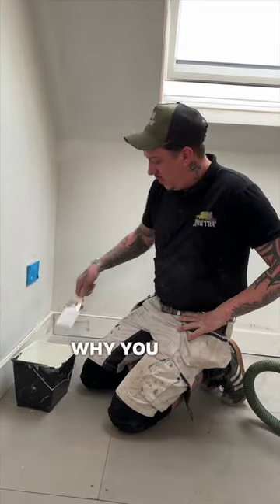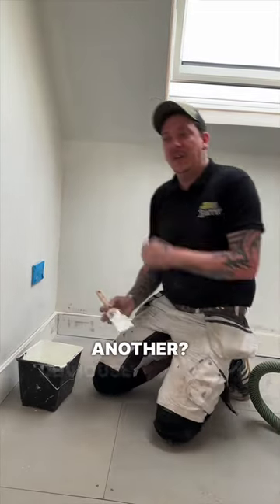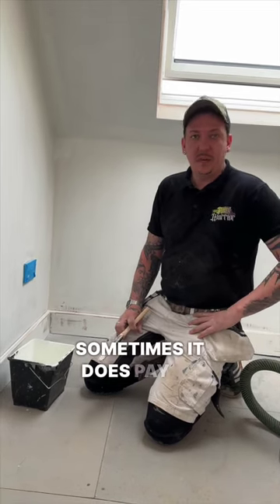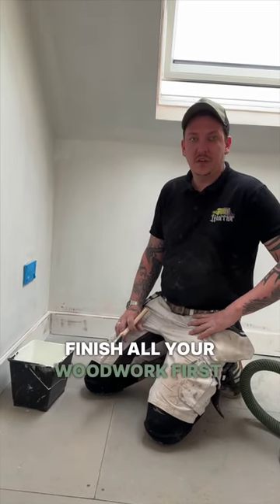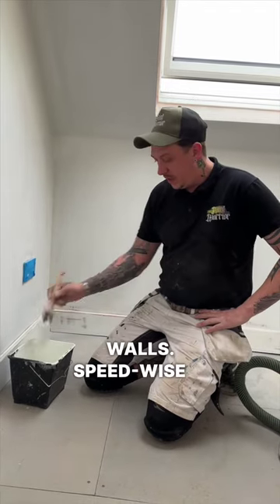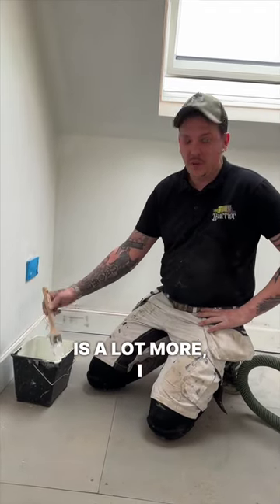Is there any particular reason why you do it one way over another? Obviously personal preference, but speed is a factor. If you're doing a big project, sometimes it does pay to finish all your woodwork first, mask it all up, and then just hit all your walls. Speed-wise, it's a lot faster.